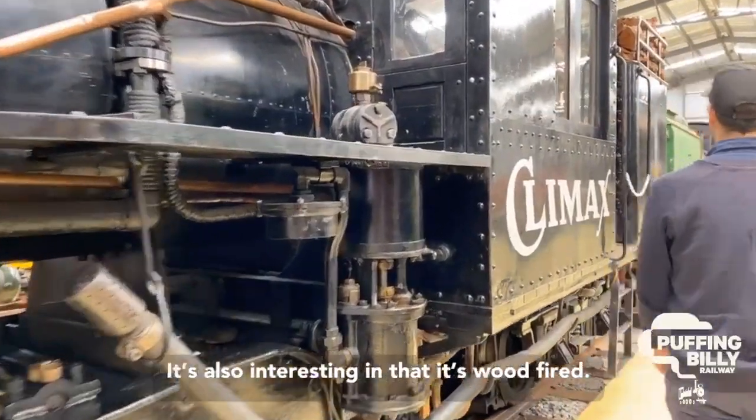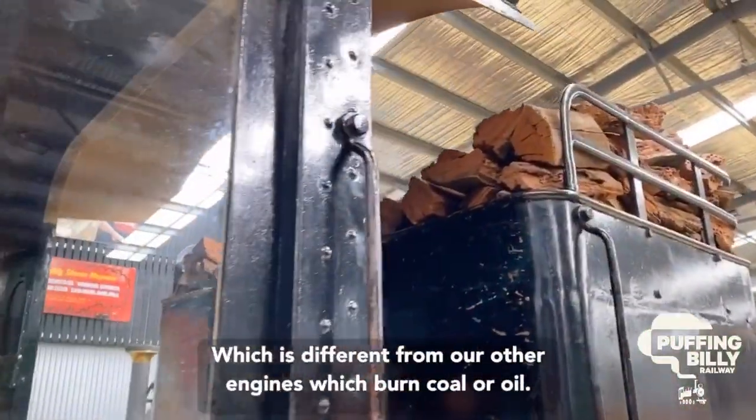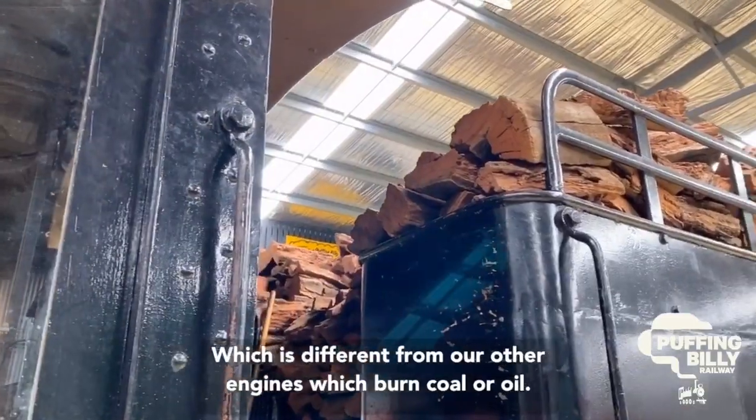It's also interesting in that it's wood-fired. You can see up in the bunker here we have a heap of wood, which is different from our other engines which burn coal or oil.